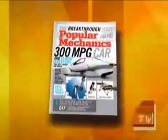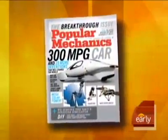The latest issue of Popular Mechanics lists the top technological inventions of 2008. Glenn Doreen is Senior Technology Editor.